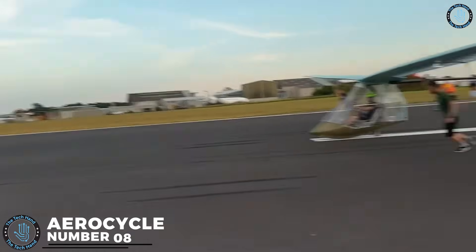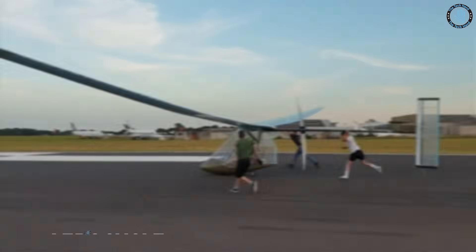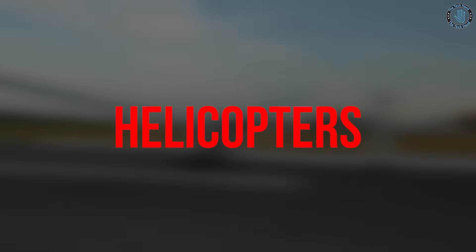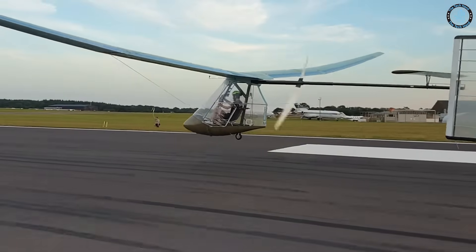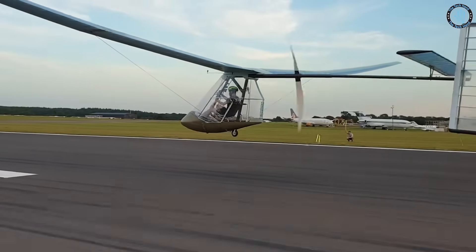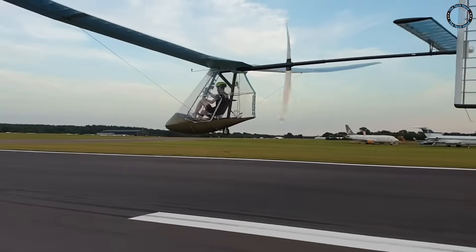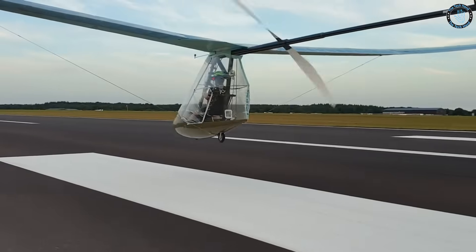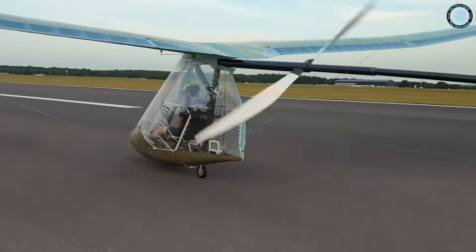Number 8: Aerocycle. An aerocycle is a type of aircraft that combines features of both airplanes and helicopters. It typically has fixed wings for lift, but also has rotors for vertical takeoff and landing. These types of aircraft have not yet been developed for practical use, but they have been studied and proposed as a potential solution for some of the limitations of current aircraft designs.